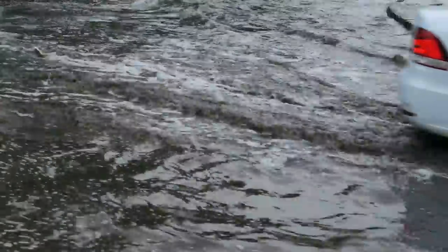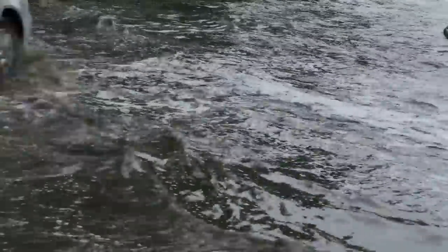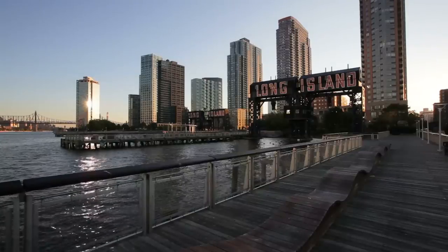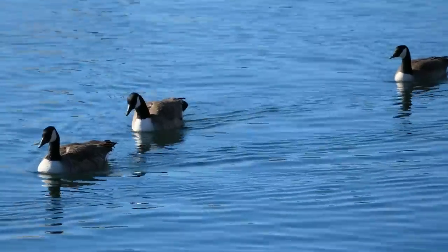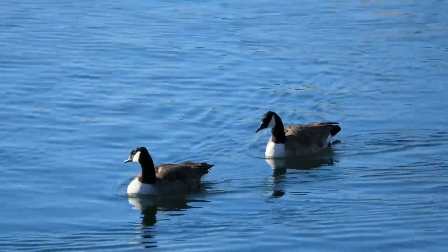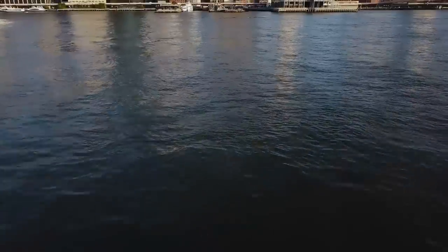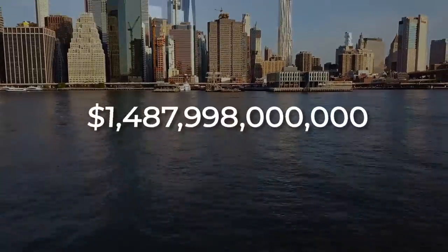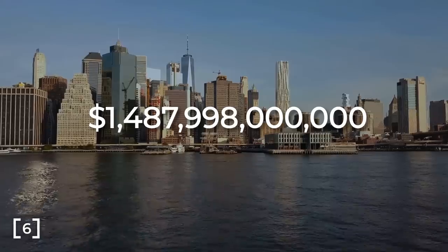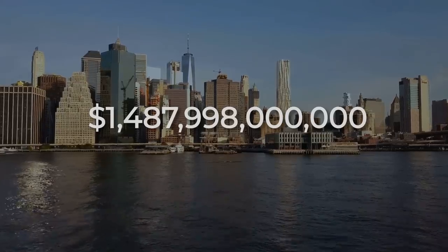Fourth, the barriers could cause more severe flooding for areas not protected by them, like Long Island, and those to the northeast of the East River barrier. And finally, the barriers would have a significant environmental impact on the ecology of the bay. I cannot imagine that New York — a city with a GDP over 1.5 trillion dollars — would continue shunning the idea of a storm surge barrier if the risks continue to rise.